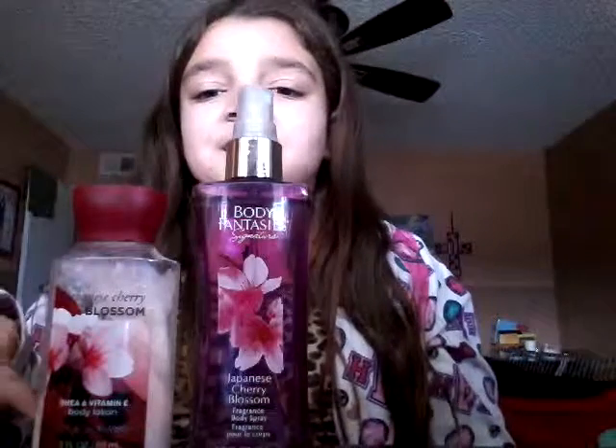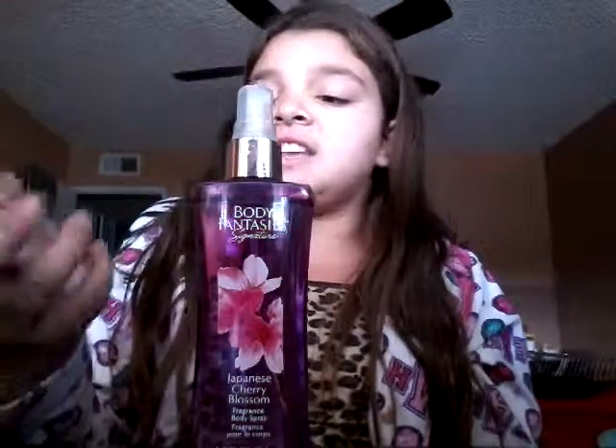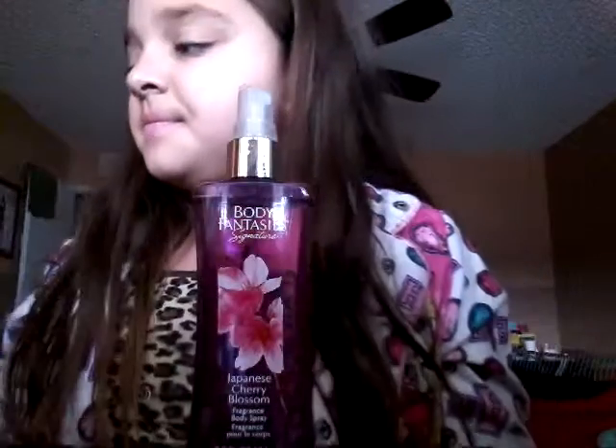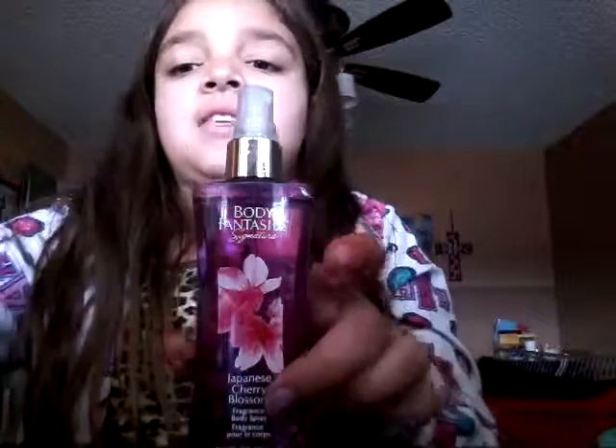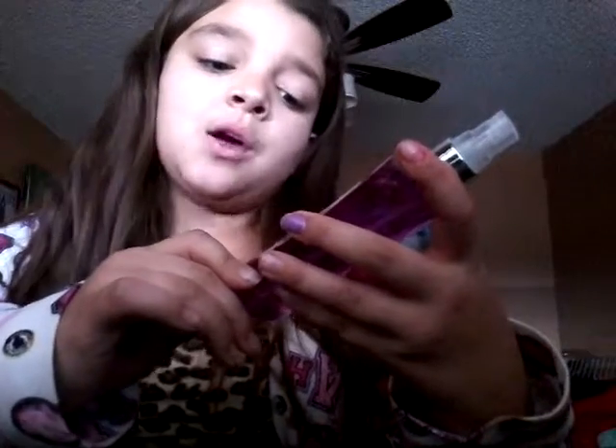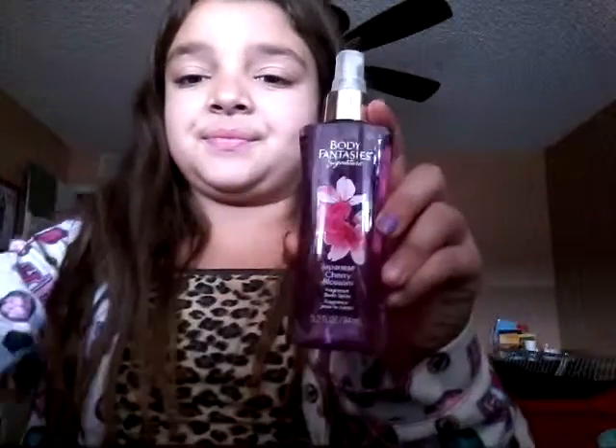Then I have my Cherry Blossom collection — it's Japanese Cherry Blossom Shea and Vitamin E Body Lotion. And then I have a perfume, which is Japanese Cherry Blossom Favourite Body Spray. Those two collections — heaven — they smell so good.